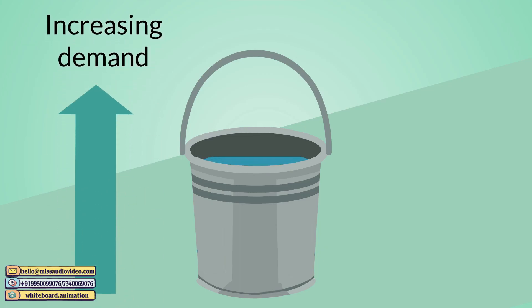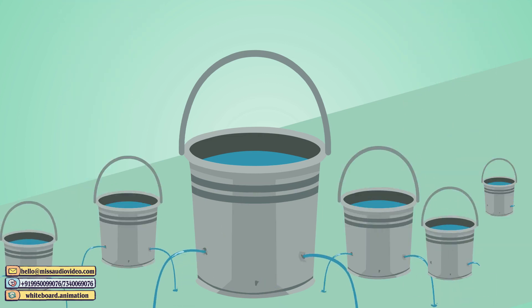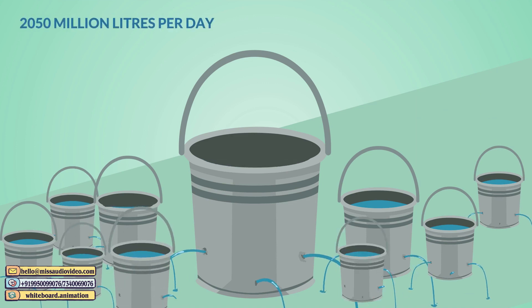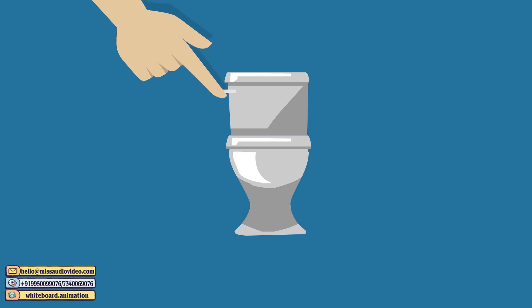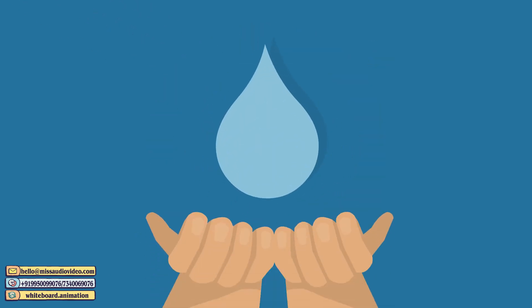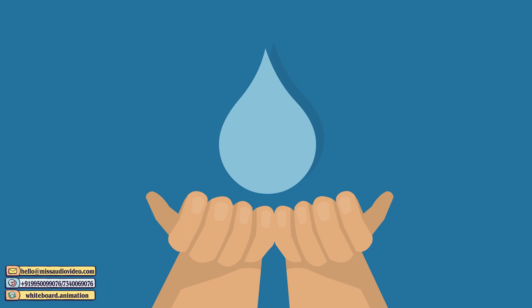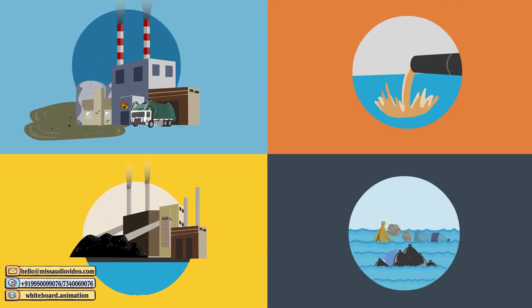The ever-increasing demand for freshwater has led to a huge shortfall and is forecasted to be 2,050 million liters per day by 2021. Toilet flushing is the single highest use of water in the average household, so it also presents a prime opportunity for water conservation. And did you know that there's not a lot that's being done for the dirty, polluted water?